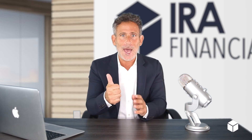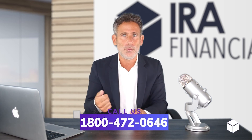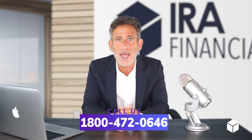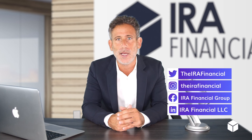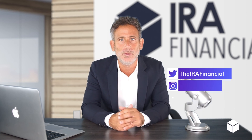So step-by-step: ask, complete the rollover form, and then decide tax-free if you want to go to an IRA or a 401k plan. To learn more about how you could roll over funds from a 401k to an IRA tax-free, check out our website at IRAFinancialGroup.com or just give us a call.